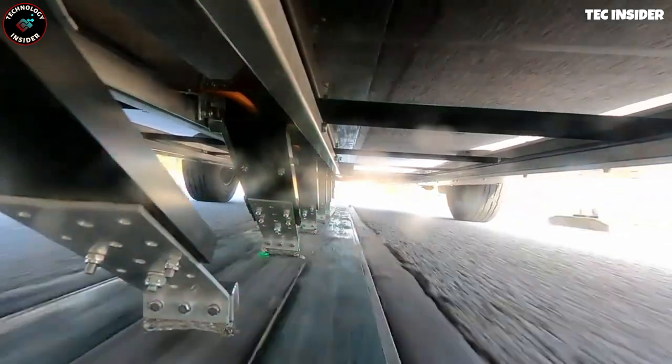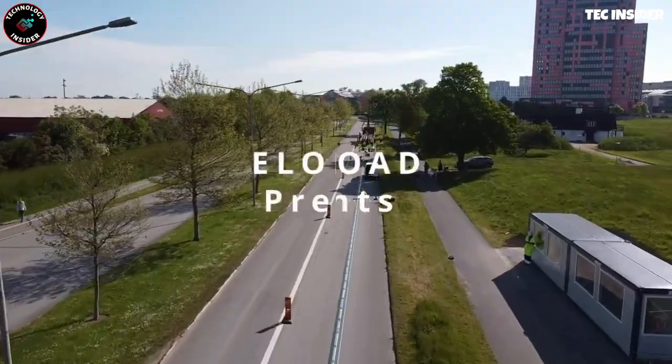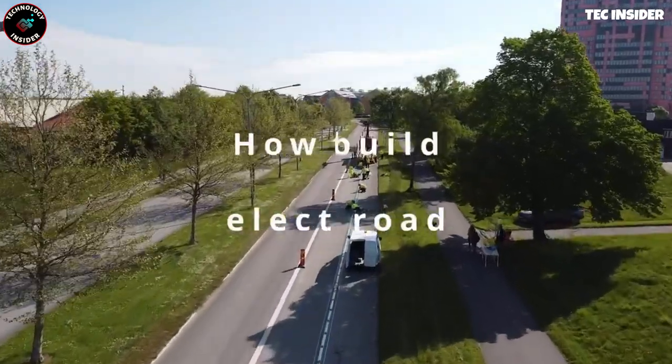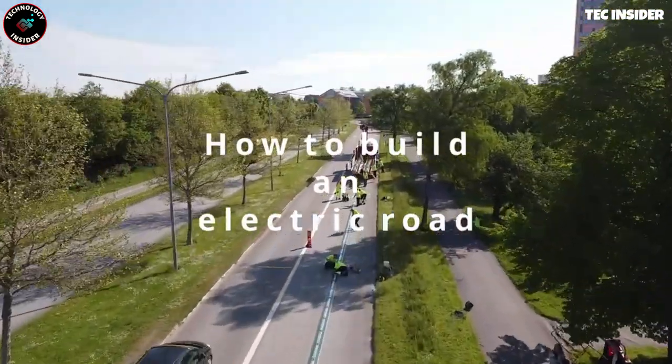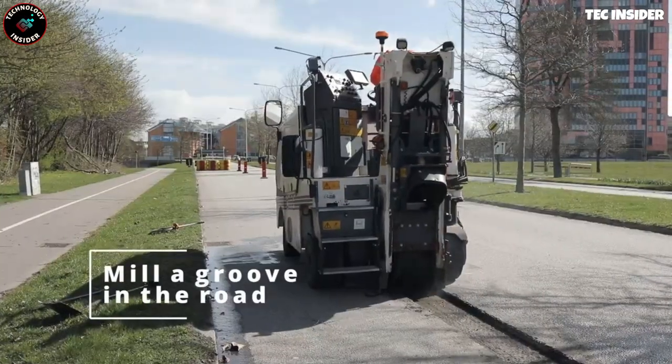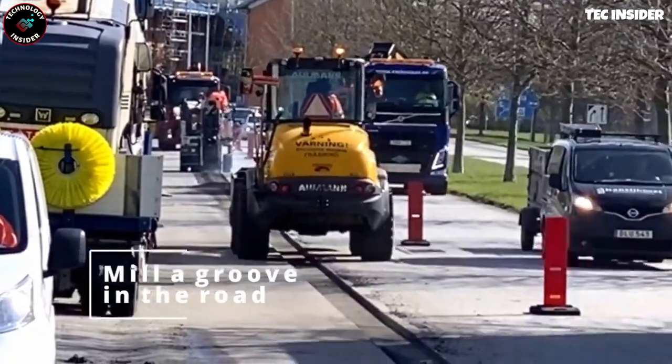Various countries are striving to encourage electric car adoption, and this charging road stands out due to its versatility. It caters to a wide range of vehicles including passenger cars, buses, and trucks. The system incorporates special road rails and vehicle receivers, enabling seamless charging.